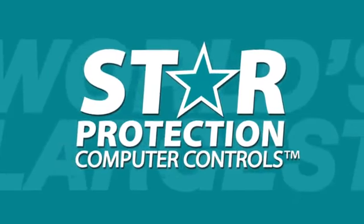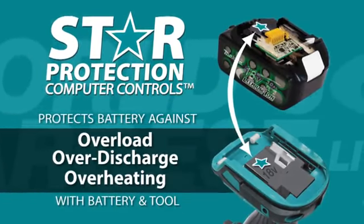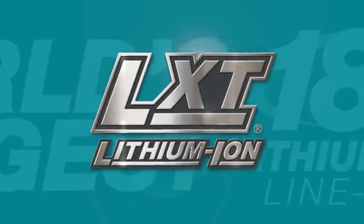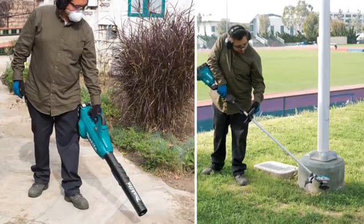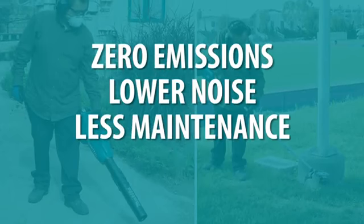Both tools are equipped with Star Protection — communication technology between the tool and battery that protects against overload, over-discharge, and overheating. They're part of the Makita 18-volt series, the world's largest 18-volt lithium-ion cordless tool lineup. Two new tools engineered to work all day with zero emissions, lower noise, less maintenance, and zero hassle with gasoline or cords.